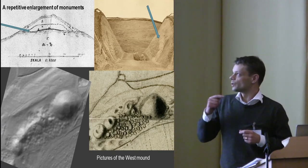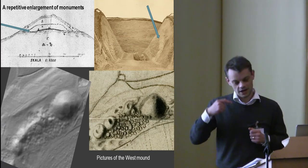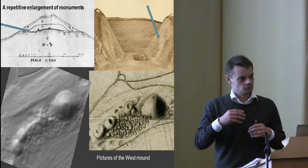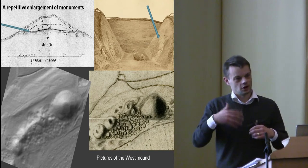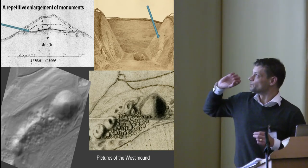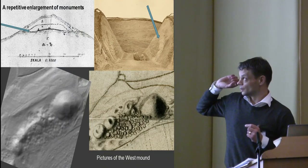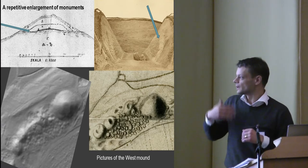We also have a tendency when looking at these mounds that they are enlarged. We see an overall pattern where the decision-makers are never pleased — they make a monument, then need to build a big new one, and also decide to enlarge existing monuments. You can see on the West Mound, the biggest one, that it's built in two phases with very different materials: one phase built up of sand, and then they put another 6 meters on top with clay.